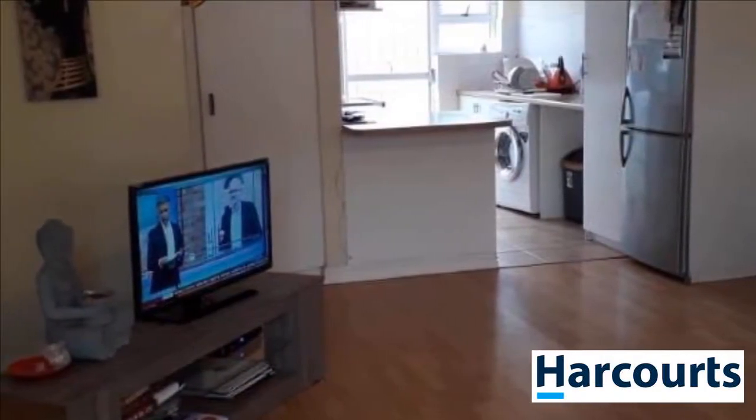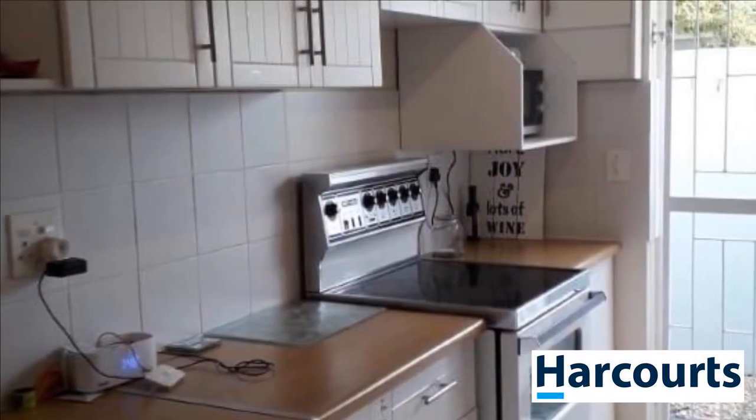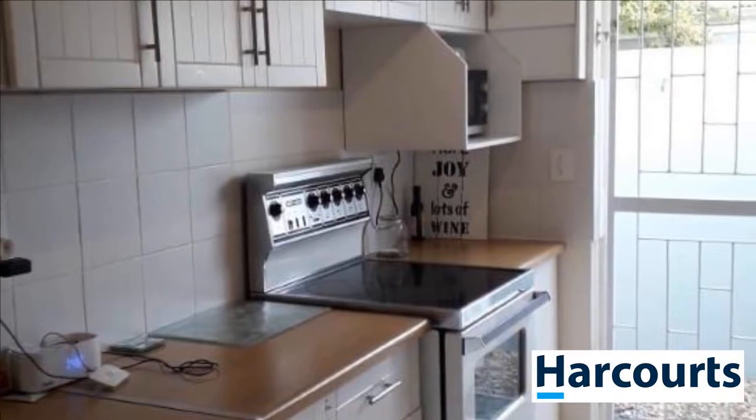Secure estate. Kitchen has tiled floors and white wooden kitchen cupboards. One garage and one parking bay.